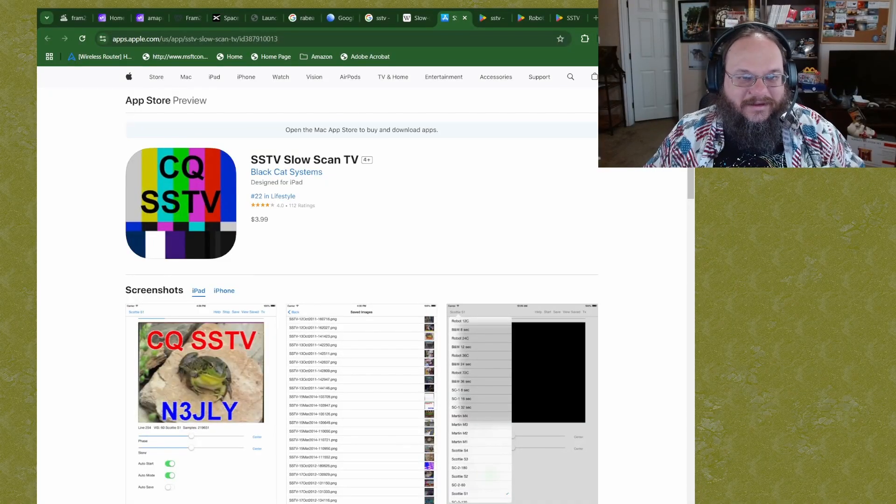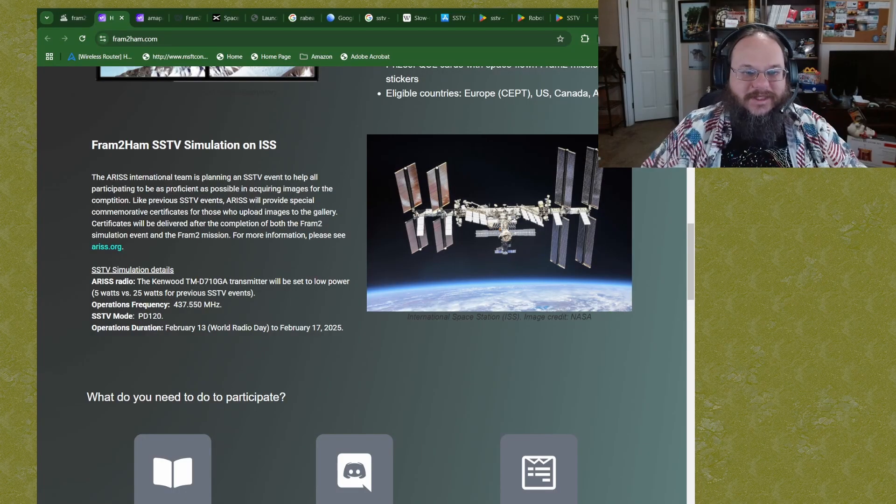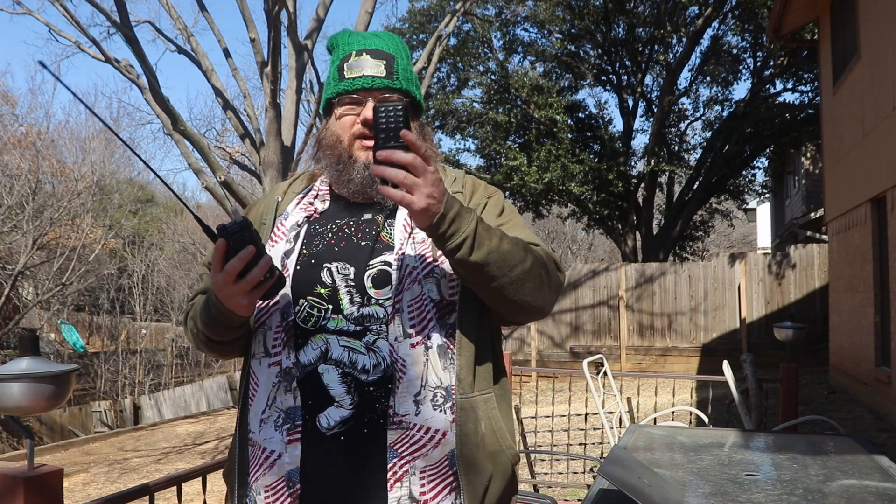For Apple users, there is an application called SSTV Slow Scan TV and it is $4. I can't speak to how good it is since I don't have an Apple phone, but that is your option on Apple. The frequency this is going to be operating on at the time of publishing this video is 437.55 megahertz — that's the 440 band. You don't need anything fancy: any HT will work, a Baofeng will work, an Explorer X1 will work, an Indytone will work, and even fancy Yaesu radios will work.